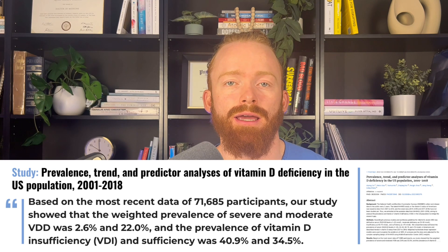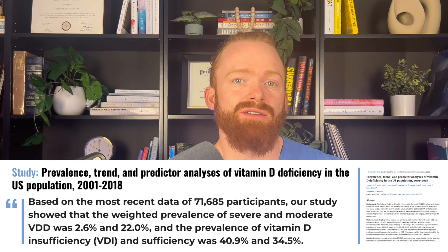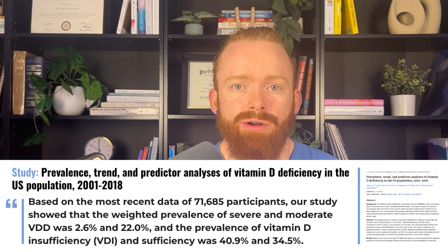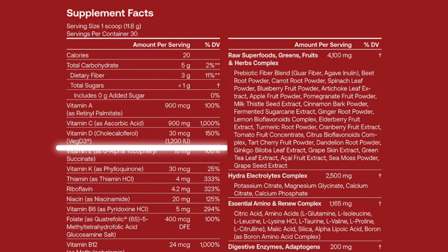First is vitamin D. AG1 does not include vitamin D, and that's a huge miss in my opinion. Vitamin D is one of the most important vitamins for people to be taking — you're most commonly going to be deficient in vitamin D compared to any other vitamin or mineral. So why not include it in this greens powder? Well, IM8 actually does include it, which is awesome. They include 35 micrograms, or essentially 1,200 IUs. Is that an optimal dose, though?